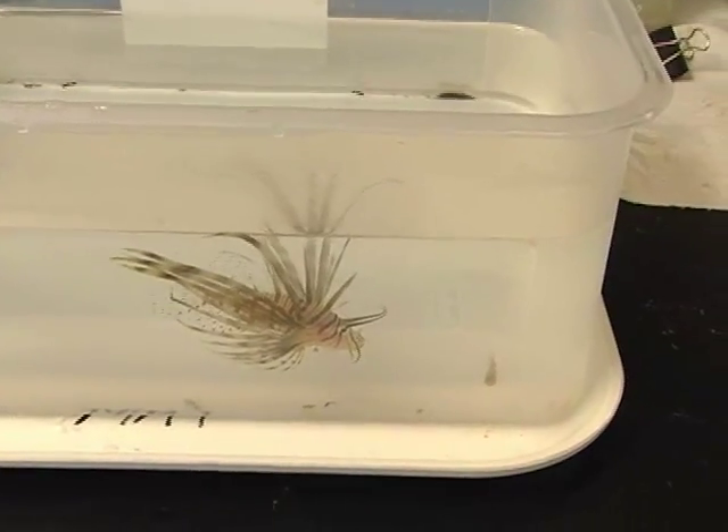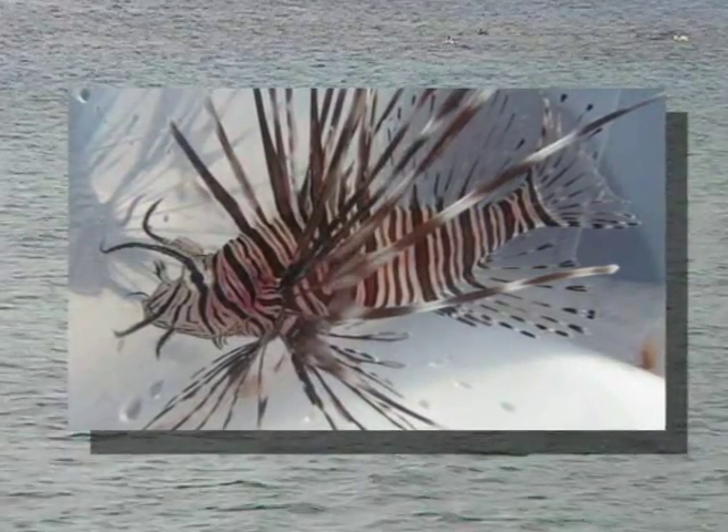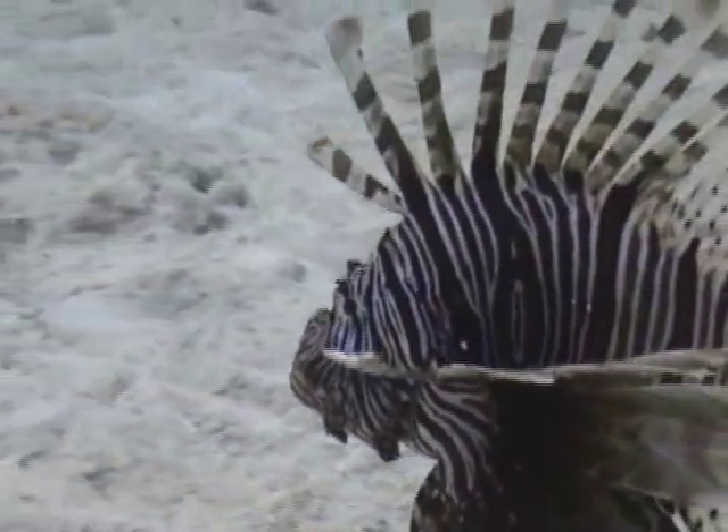The red lionfish is even more harmful to the marine life in the Caribbean Sea. As it's a new introduction to the ecosystem, it does not have many natural predators. So in fact it's being introduced to the ecosystem and it's at the top of the food chain.